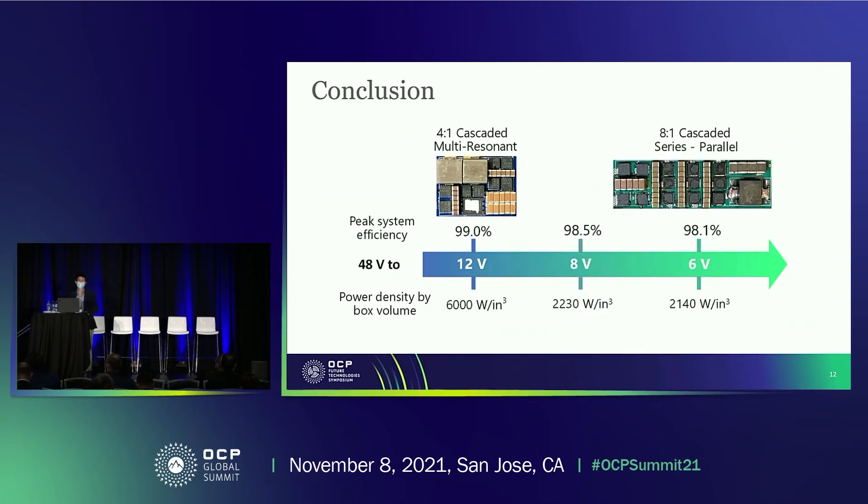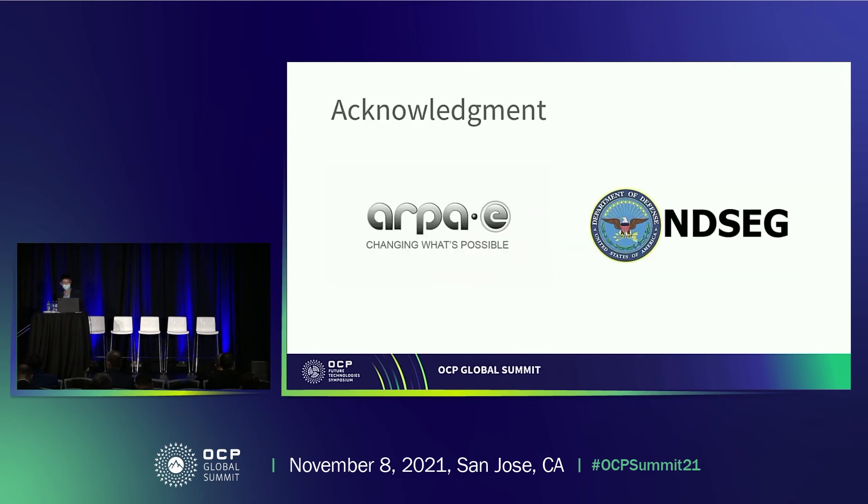In summary, we demonstrate that hybrid and resonance switched-capacitor converters have very good power density and efficiency compared with conventional LLC converters and other hybrid converters. Through proper selection of topology and hardware implementation, they can be used as high-performance IBCs for future 48-volt power delivery, with the OAM card being a good target application. I would like to acknowledge APEI and NDSEC for supporting this work. For more details, please come to our poster after this presentation.